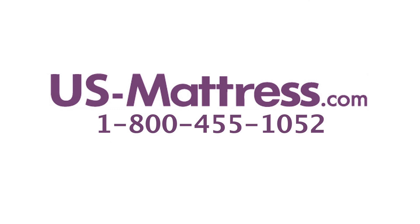So overall, if you're looking for a top of the line World Class mattress that has a great all-around comfort scale rating of five, then I highly recommend the Simmons Beautyrest Recharge World Class Rory Plush. I hope you found this video helpful, but if you have any questions, please feel free to leave us a comment or give us a call at 1-800-455-1052.